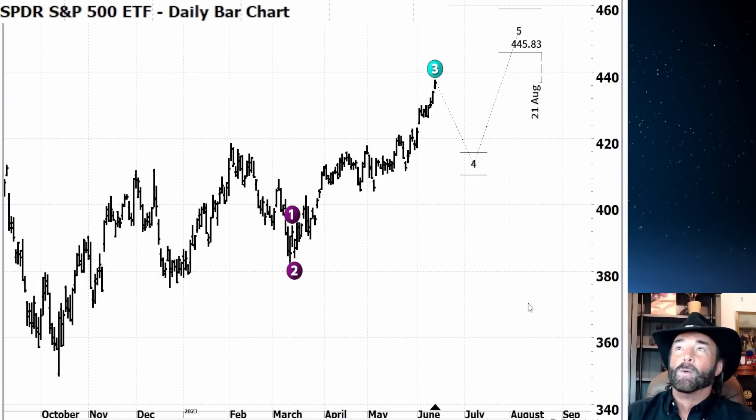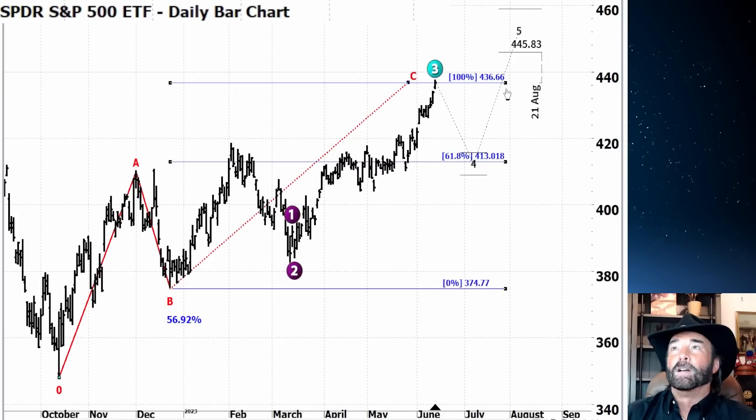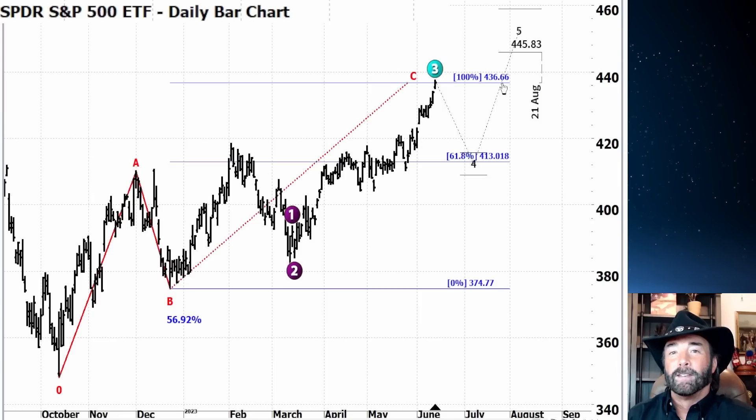Pretty interesting week. We take a look at the chart of the S&P. We've been talking about this zigzag pattern for a long time now. Went back and found the initial thumbnail — five months ago, we started talking about this potential target up here at $436. Look at the price: $436.66.